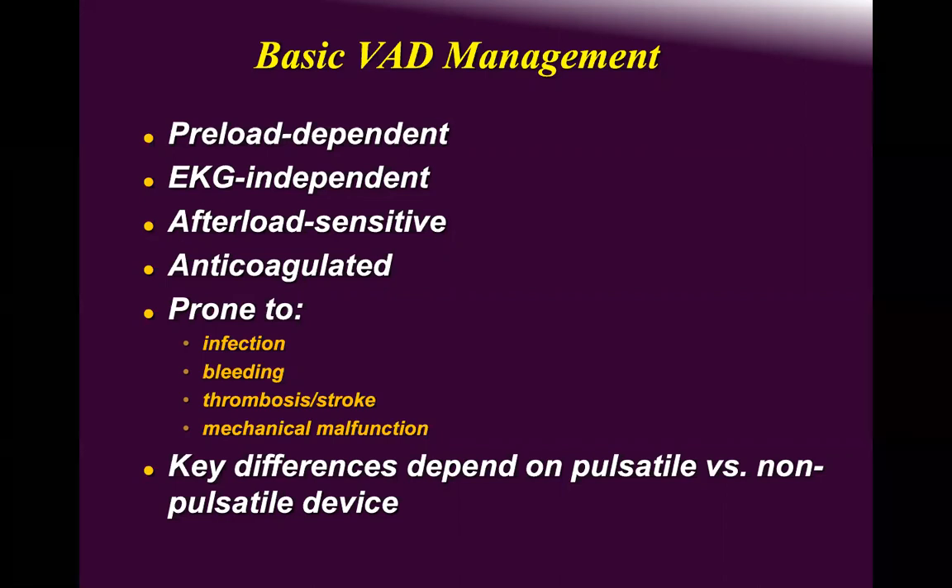Proper management includes managing the ECG, afterload sensitivity, preload, anticoagulation, and patient positioning. Suck-down events happen if the VAD is implanted incorrectly or the patient is dehydrated. Some patients are cardiac-sick — they don't want to do the work required of them, believing the pump alone will fix everything.